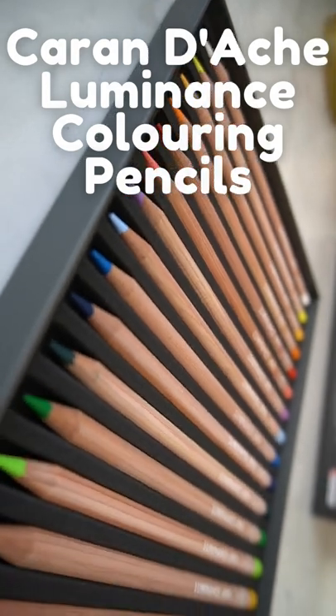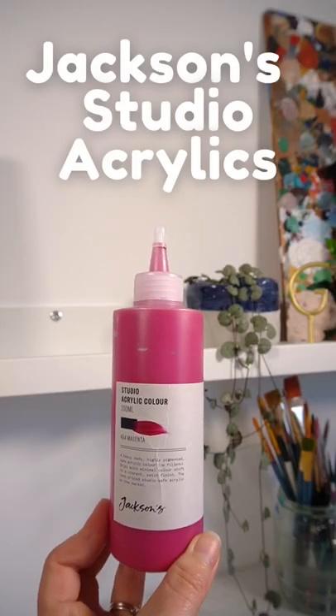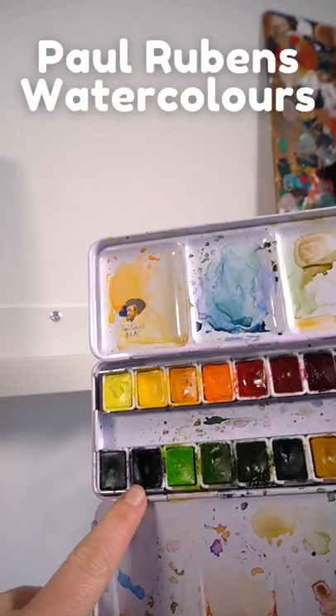They are so, so smooth. And this studio acrylic — I was really surprised with it. And lastly, my Paul Rubens, in particular this color.